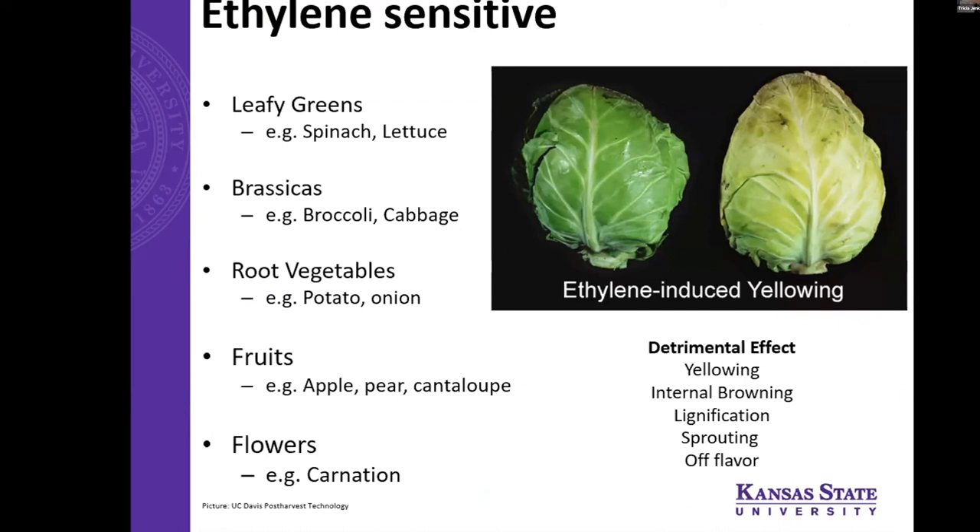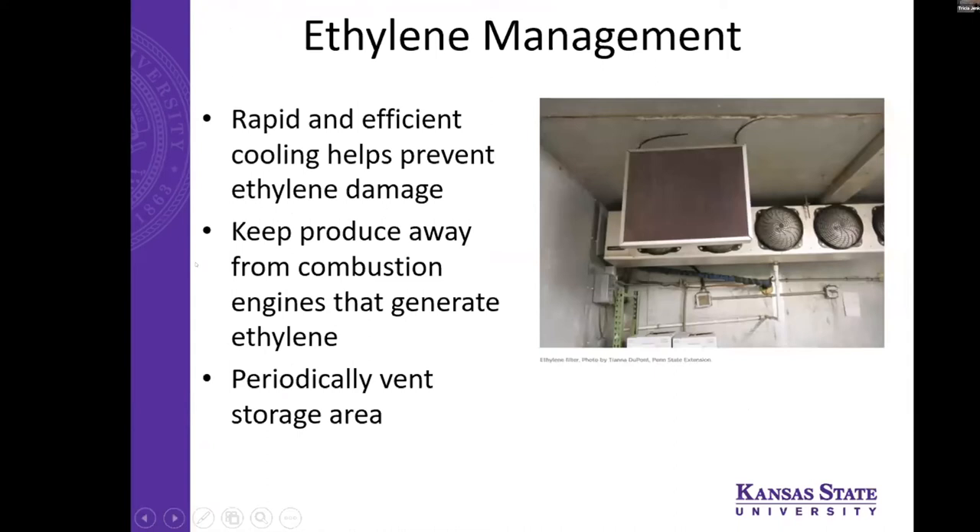If a crop is being stored and there's an accumulation of ethylene in storage, it can result in some symptoms on certain vegetables. In leafy greens and brassicas, it usually results in a yellowing effect. Some root vegetables can be sensitive as well. Fruits tend to produce a lot of ethylene, and flowers are very, very sensitive to ethylene — you never want to store tomatoes near any cut flowers, as the leaves and flowers will just all fall off. Combustion engines also produce ethylene as a byproduct, which is a common issue in greenhouses with combustion heaters. So make sure nothing like that is near where you're storing produce, and periodically vent the storage area — even a plastic-lined bag of beans should be vented every so often to prevent any accumulation inside the bag.